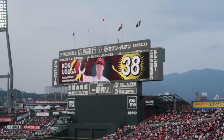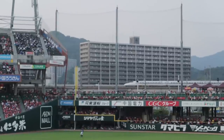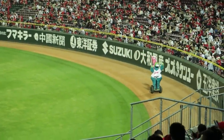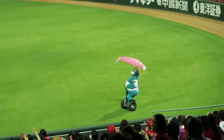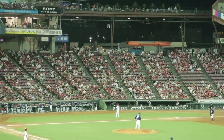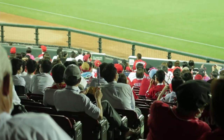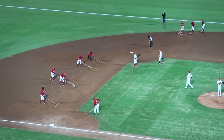Japanese baseball and American baseball have a lot of differences. For starters, there are organized cheers and chants throughout the game. As far as playing, there's a lot of bunting and base stealing too. We will talk about the differences in food variety in a moment because that's my favorite topic, but the biggest similarity is a baseball fan's love of beer.